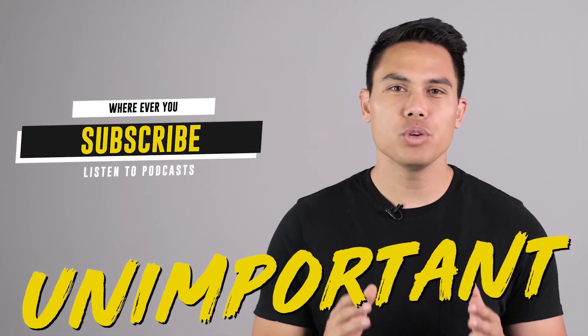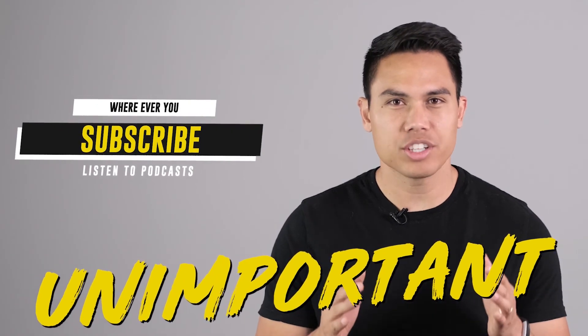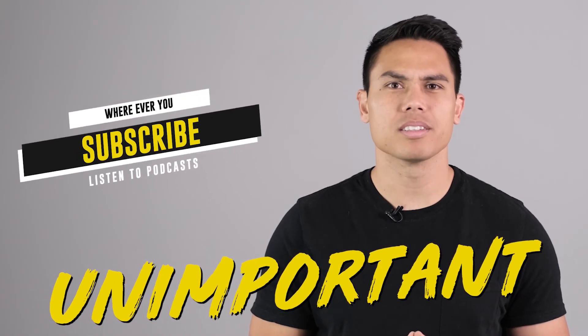Thanks for tuning into this episode of the podcast. If you want to make a difference and change the world, you should probably listen to something else.